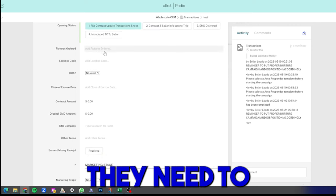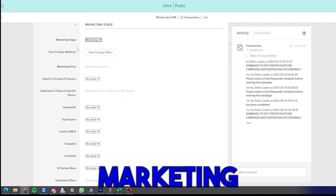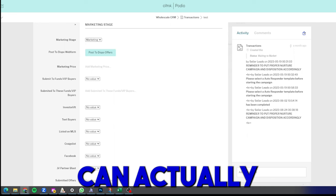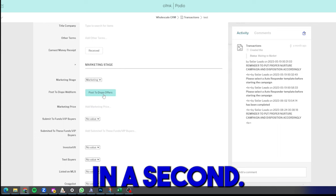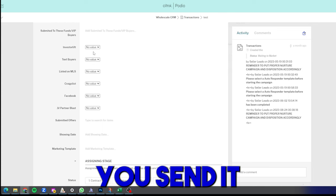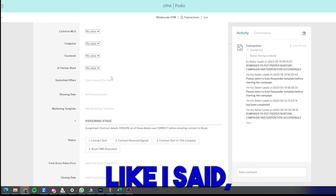In the opening stage, your TC is walked through filing the contract, sending it to title, depositing earnest money, and introducing themselves to the seller — step by step. Then in the marketing stage, the system walks your team through exactly how to market the deal. You post the deal to the dispo web form, which publishes it to a website where buyers can submit offers directly into your system. You choose the marketing price, select VIP buyers, and track all marketing channels: Investor Lift, MLS, Facebook, cash buyer blast, email blast, text blast — checking off each one as done.